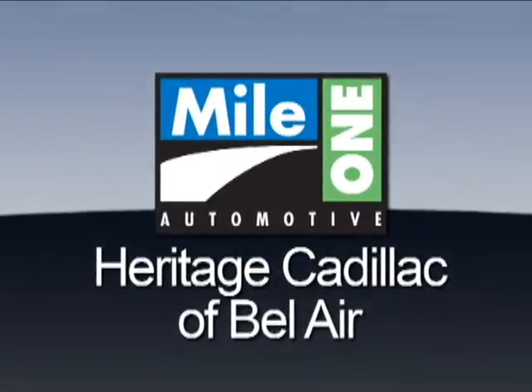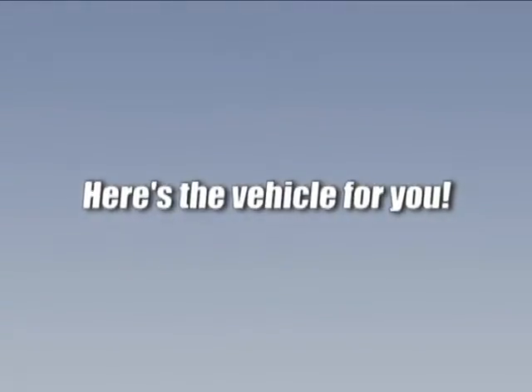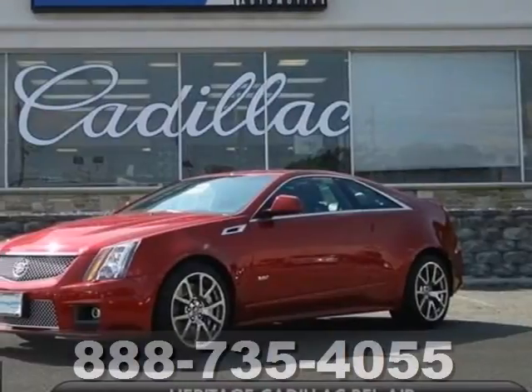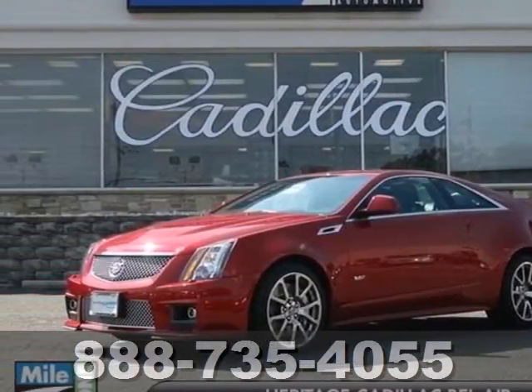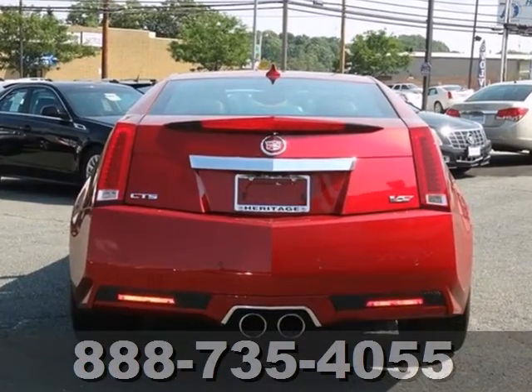Mile One Heritage Cadillac of Bel Air — here's the vehicle for you. Here's a 2012 Cadillac CTS. Its performance and amenities exceed any expectations you might have.